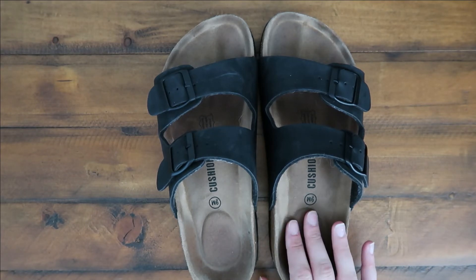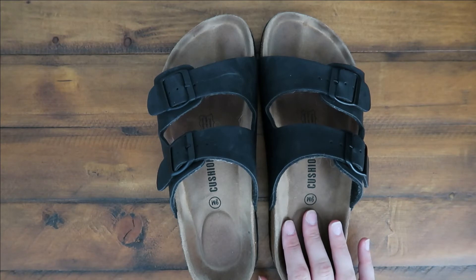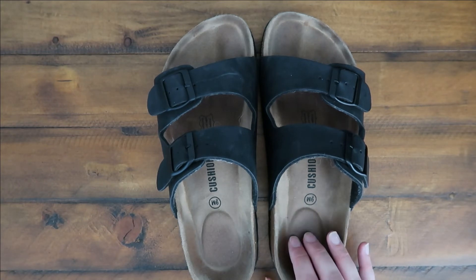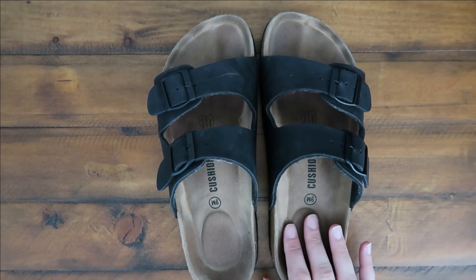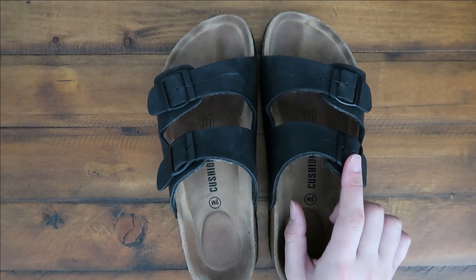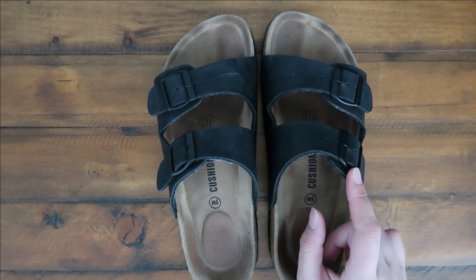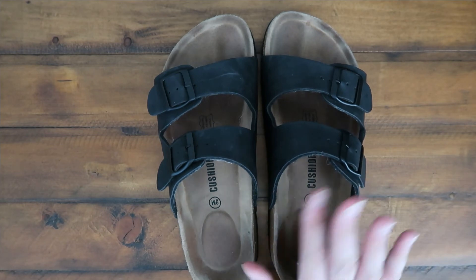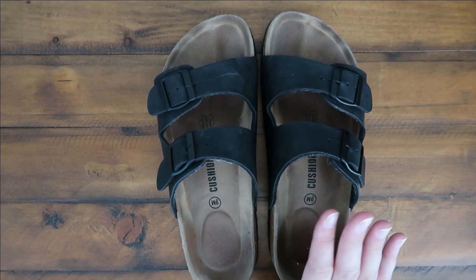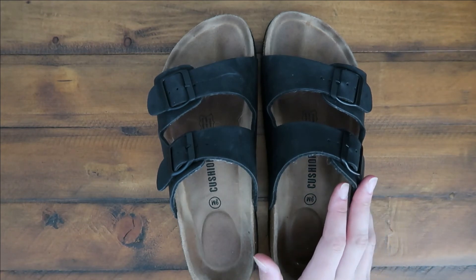I was looking at the original name brand version first and I just didn't want to spend that much money. So I was looking for an option on Amazon and I found these — they are currently $24.99. I'm usually between a size eight and a half and nine, I purchased the nine, and these fit perfectly. As you can tell they do have the buckle strap so you can adjust them as needed. I didn't make any adjustments and they've been fine.